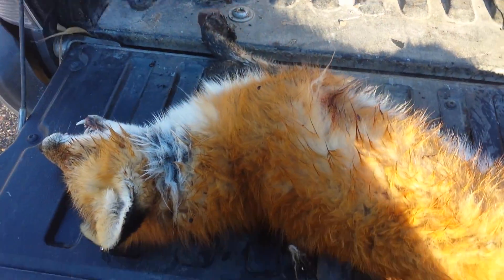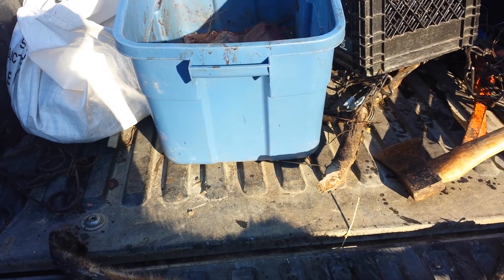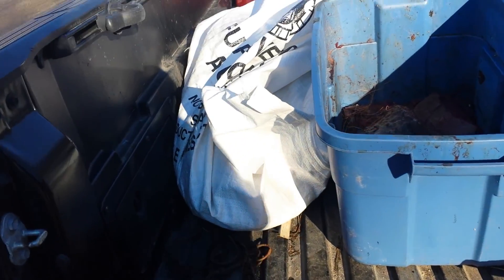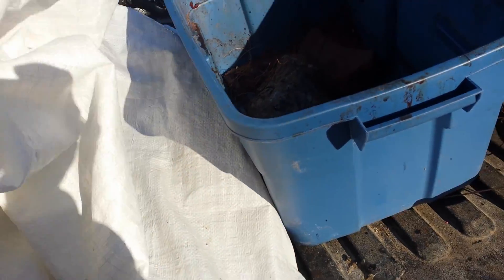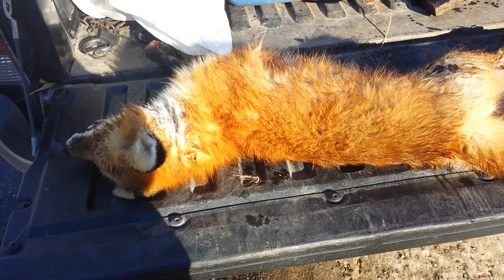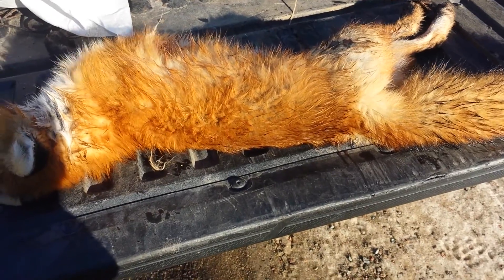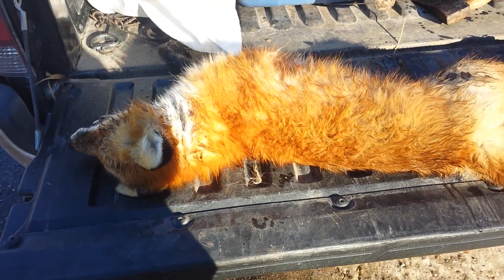So I got a lynx and a fox today so far, and I still got some sets to go check. I probably won't get a marten or fisher because I don't have many sets out for them left to check, and all the ones I did check didn't have one. I'll take a fox and a lynx any day. I'll get her packed up and we'll go check two more mink sets and my bait pile for fox, and then another area where I have snares. Hopefully we get another little catch.